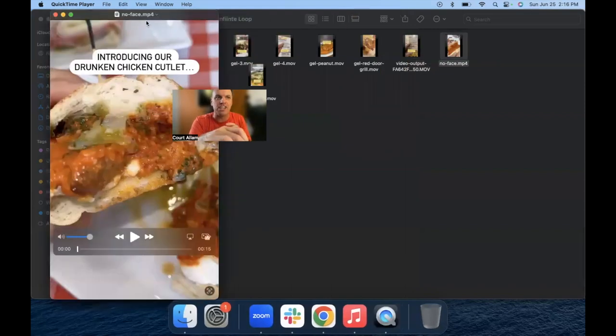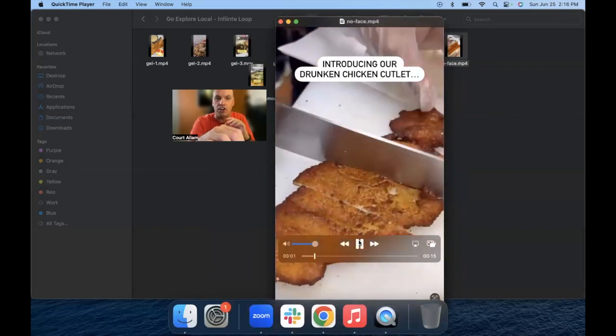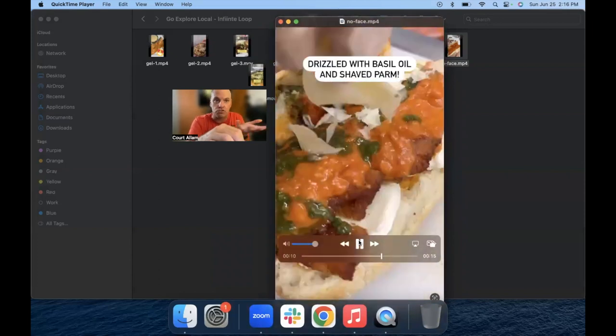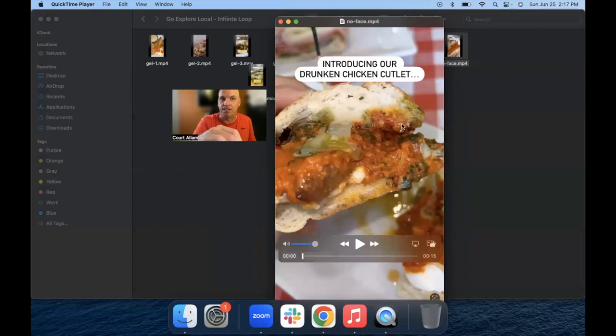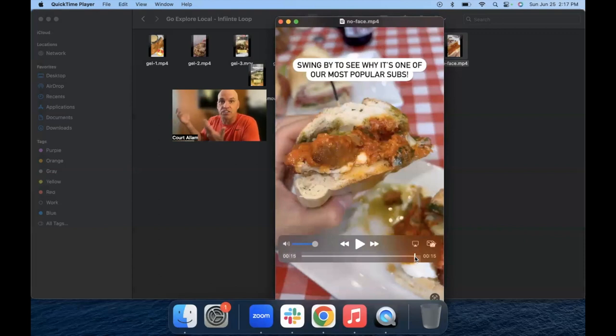Here's another great example — look at how they could have fixed this. Introducing our drunken chicken cutlet. They start there, then go back in time and show how it's made — how the sauce is put on, what they do with the cheese and the bread and the chicken. It's a story with a beginning, middle and end, but they started by showing it. Now look at what it says at the end: swing by to see why it's one of our most popular subs. If they had made that text the same as the text at the beginning and applied the infinite loop strategy, when the video comes back around and starts to replay, people won't even notice they're watching it again. So they'll just loop through. Don't do something at the end of the video that takes people out of the experience — do it so it loops back around and people are watching over and over again.